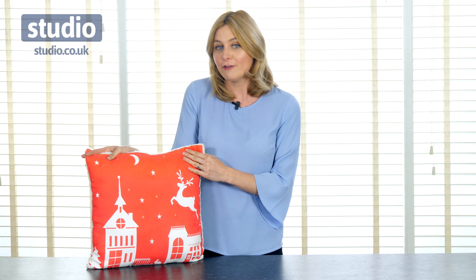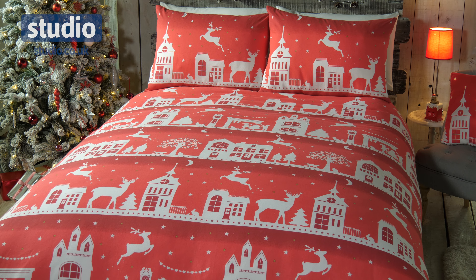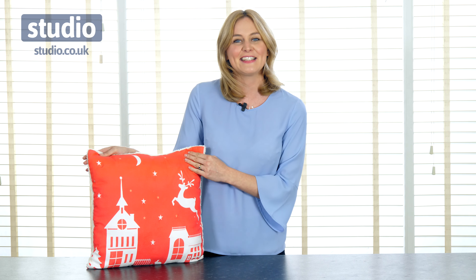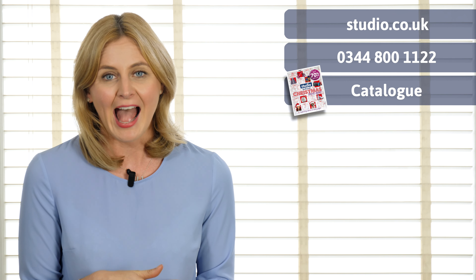This bedding is going to look lovely in your bedroom, it's going to make your home feel very Christmassy and you're going to feel very festive once you get this out and pop it on. It's available here with us now at Studio. There are three easy ways to shop with us — you can shop online, over the phone, or via the catalogue.